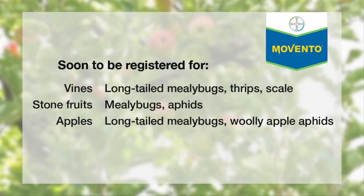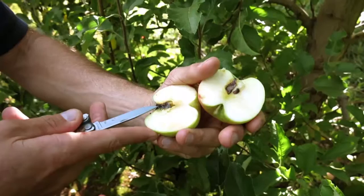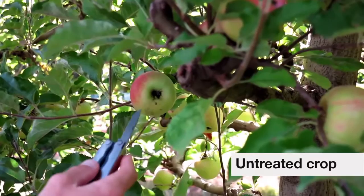The trial today we're looking at is on crop safety of Movento in Pink Lady apples. The pest we're dealing with here is obscure mealybug. Here is an untreated. As you get to harvest, you start getting this black sooty mould building up around the calyx.